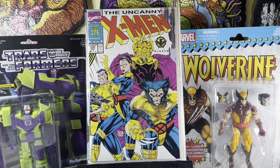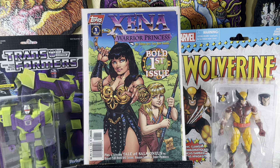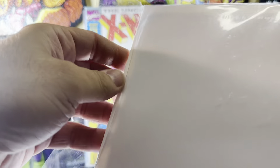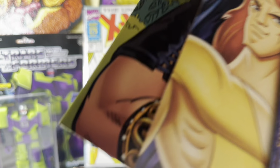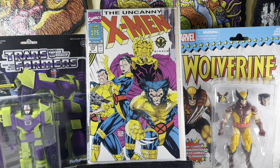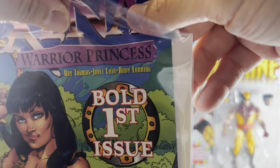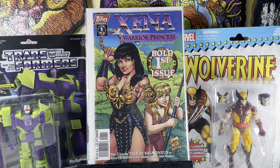This is not his best work, but I had to grab it — Xena: Warrior Princess number one, the J. Scott Campbell variant. I'm going to open this to show you something — it has a promo poster inside. I'm not going to unfold it because I don't want to ruin it. Whoever had this book originally got the promo poster from the shop. Pretty cool. Not his best work, but still cool.